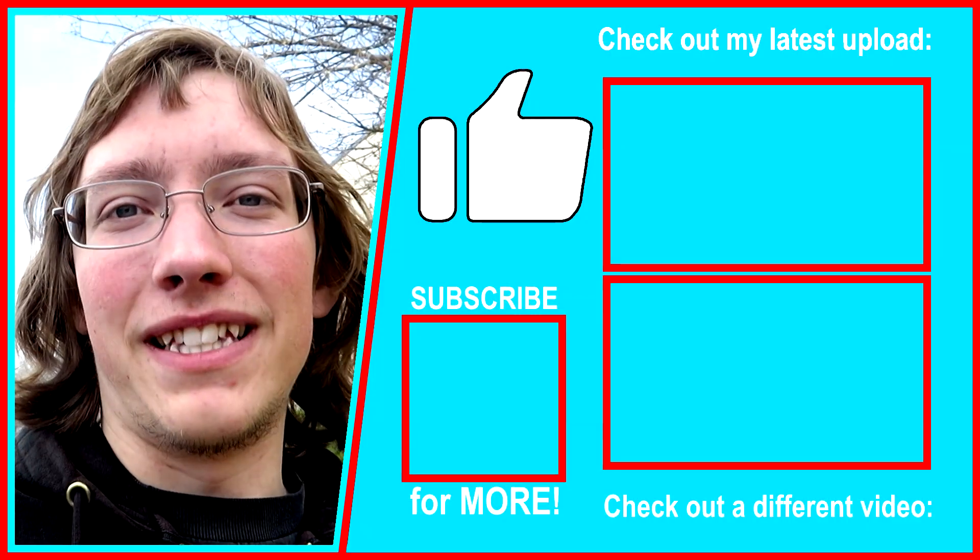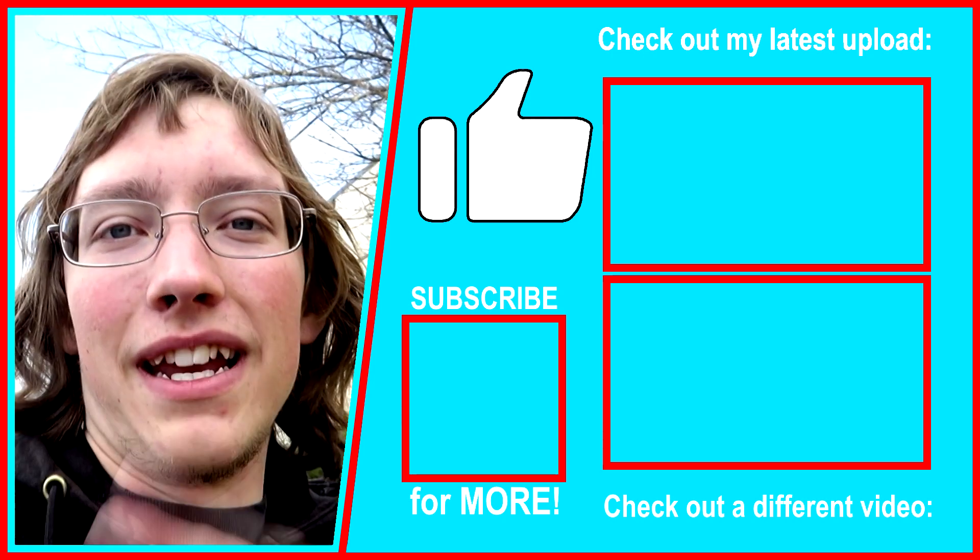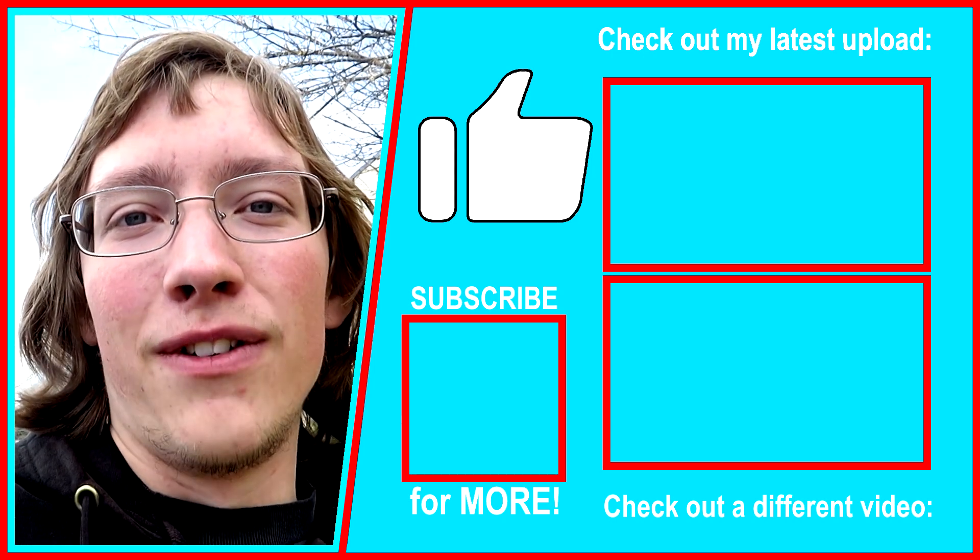Click the video on the top right to see a video I recently uploaded. Click the video on the bottom to see a video YouTube recommends to you. I will see you in the next video. Peace.